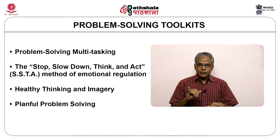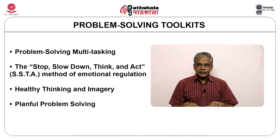Now let me tell you about the problem solving toolkits. Given these obstacles to effective problem solving, the contemporary model of problem solving therapy focuses on providing individuals several skill sets contained in four major problem solving toolkits: problem solving multi-tasking; the stop, slow down, think and act method of emotional regulation; healthy thinking and imagery; and planful problem solving.